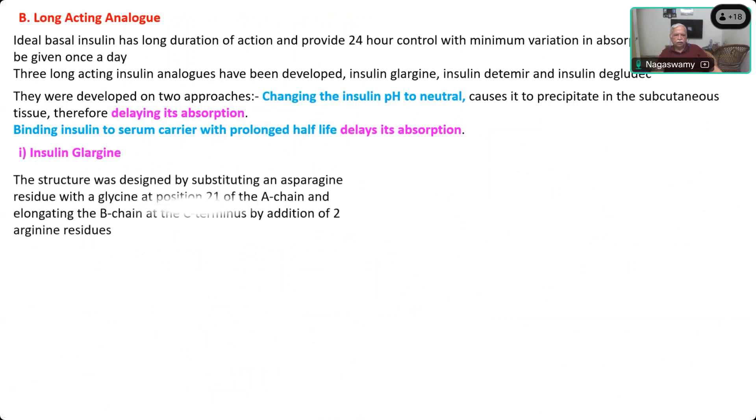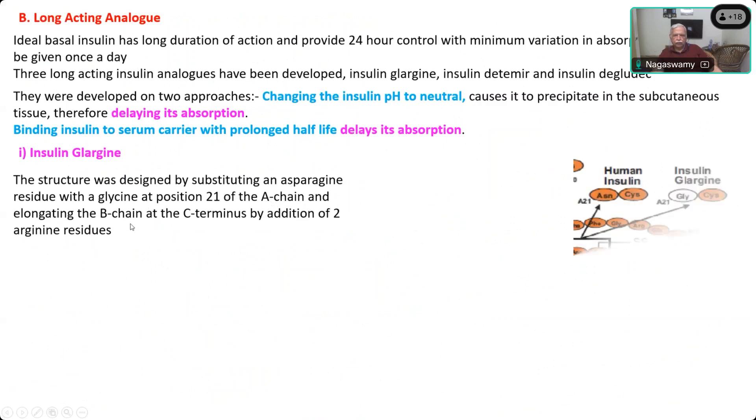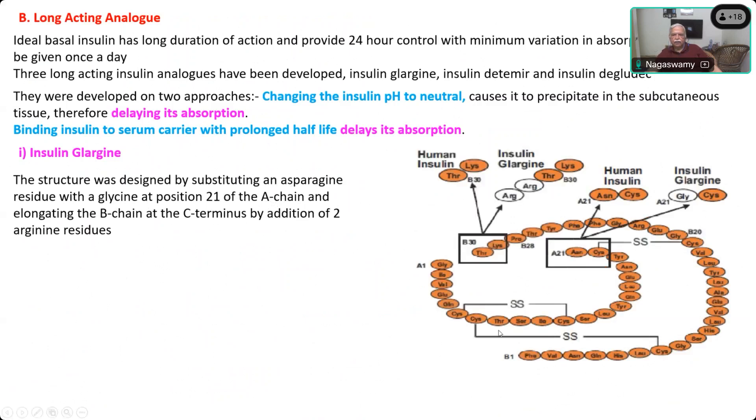The example is Insulin Glargine. The structural design is made by substituting asparagine with glycine at position 21 of the A-chain. Unlike the earlier analogs where only the B-chain was altered, here the A-chain amino acid is also changed. You can see in this picture: this is the A-chain and this is the B-chain. There is a substitution at position A21, which is the last amino acid — the A-chain has 21 amino acids — and the 21st amino acid is replaced by glycine.